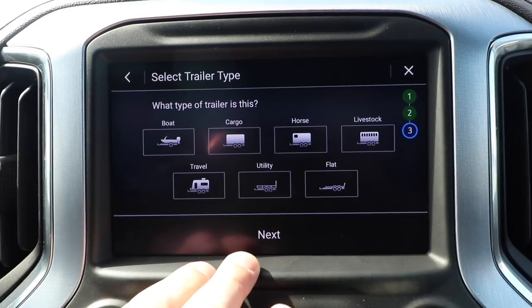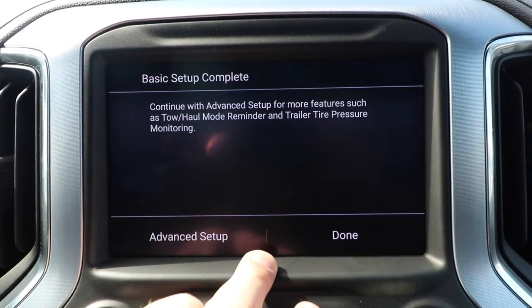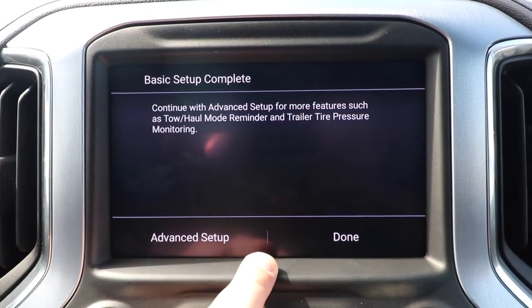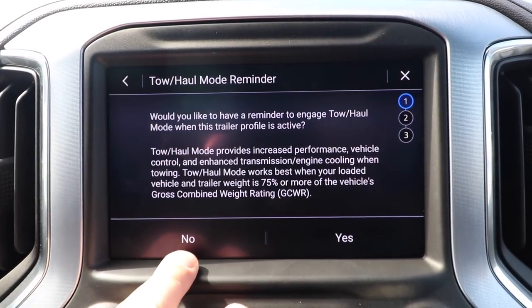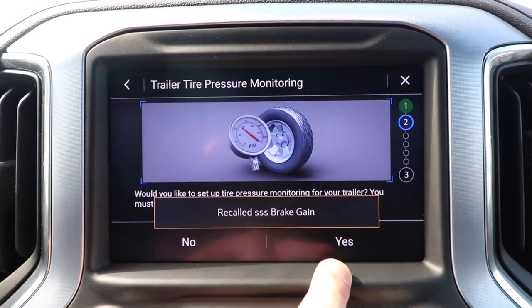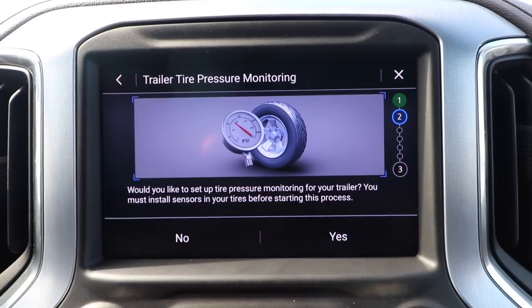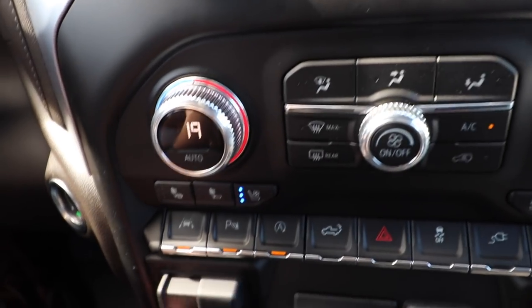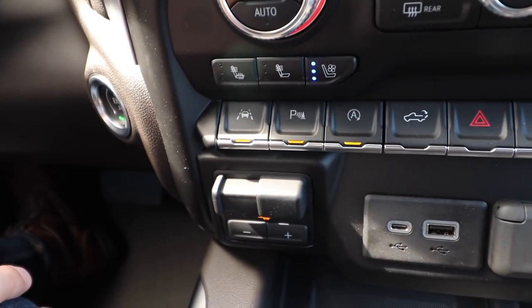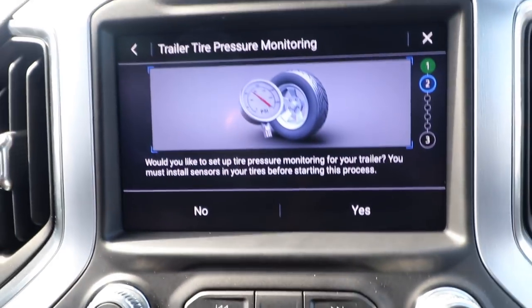For a new trailer profile: select conventional hitch, choose your trailer type — we've got a utility trailer here — then continue to advanced setup for more features such as tow haul reminder. You can also recall brake gain. Right now the brake gain is set at zero, but the moment you change it, the system will keep that output saved based on the trailer profile you've set up.